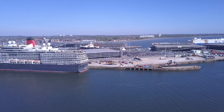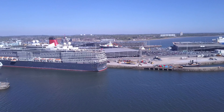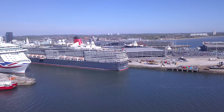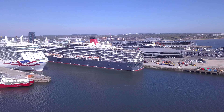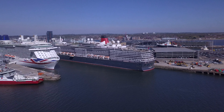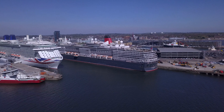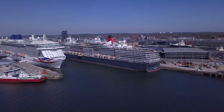Closer to us we have the Queen Victoria. Next to the Queen Victoria we have the Britannia, and next to the Britannia is the Red Funnel Eagle, a commercial vessel.